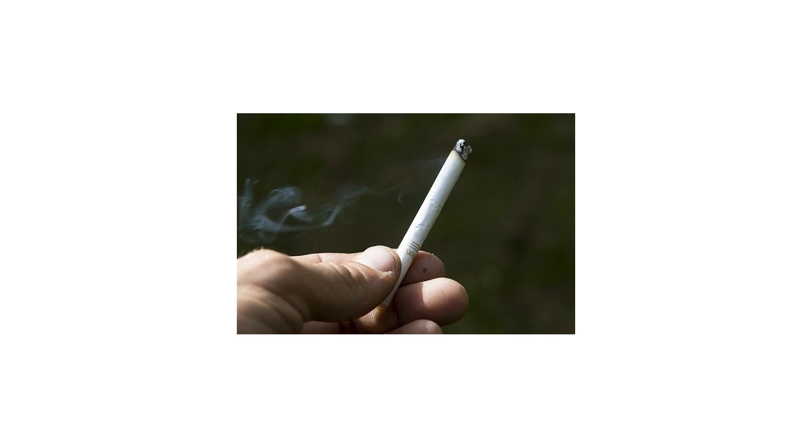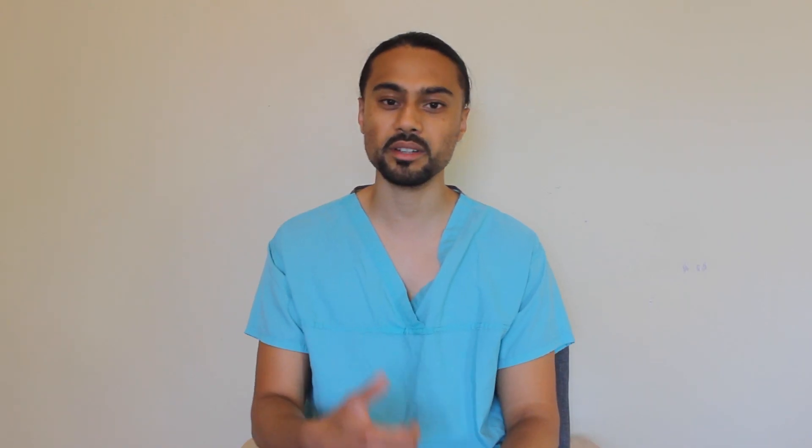If you smoke, quit smoking. It's not only a disgusting habit but it also costs a lot of money. Smoking causes damage within the lining of the arteries as well as stiffness. The good news is that the damage of smoking can be reversed, but it takes many years, so quit today to reap the rewards and benefits.